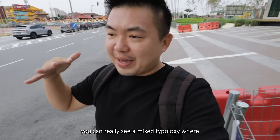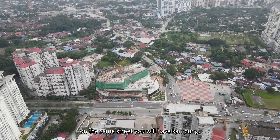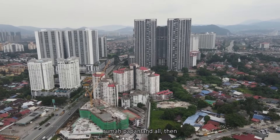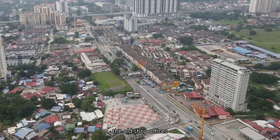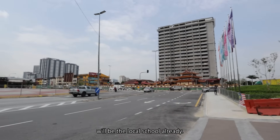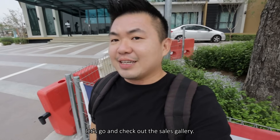You can really see a mixed typology right now. On the same street you will have Kampung, Rumah Papan, then high rises coming up, then old buildings and shop offices, and right in front will be the local school already. But before all that, let's go and check out the sales gallery.